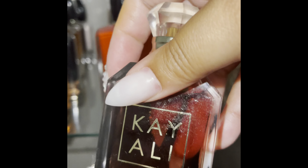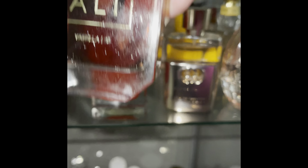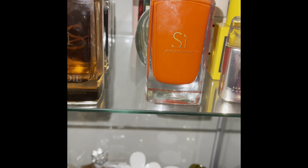This is Kayali Vanilla 28. If you see oil on these bottles, I usually apply a body oil first and then spray my perfume after, so my hands are oily when I'm touching the bottles. This is Kilian Black Phantom — one of my favorite Kilians.